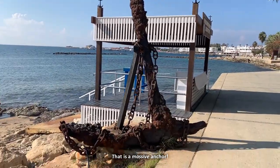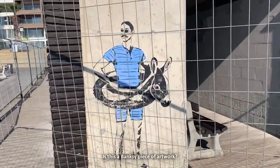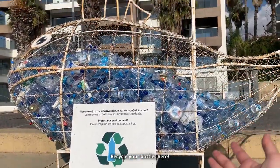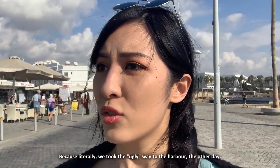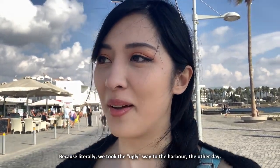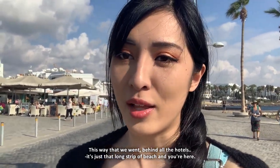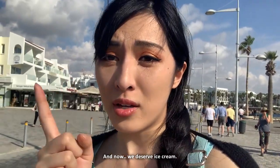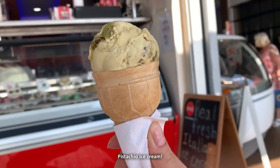That's a massive anchor! Is this a Banksy piece of artwork? I like this. Recycle your bottles here. Back at the harbour again — it was much easier to get to because we took the ugly way last time. This way, behind all the hotels, it's just that long strip of beach. And now we deserve ice cream — even though we had the smoothies, I want some. Pistachio ice cream!